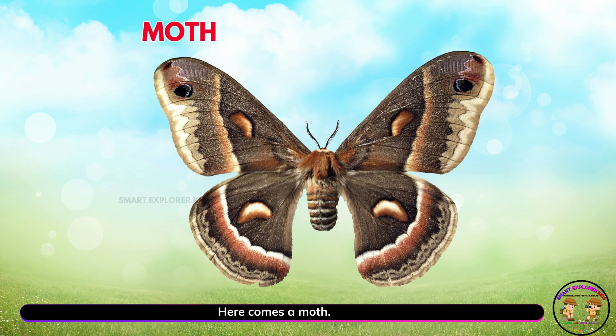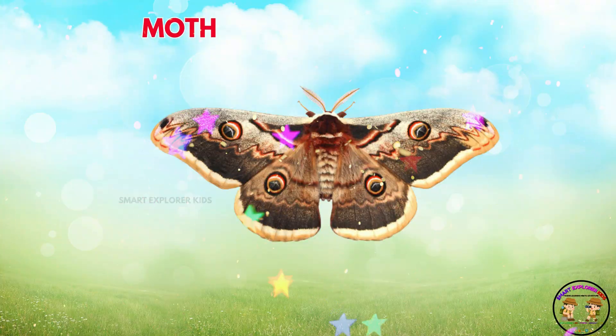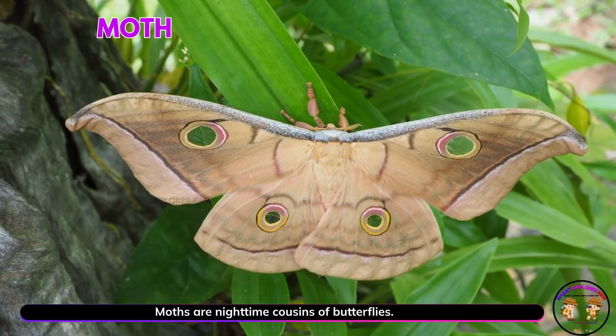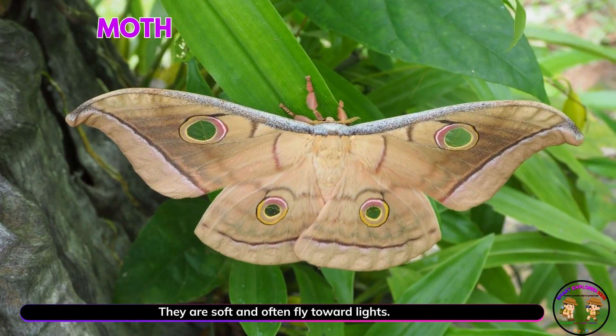Here comes a moth. Yay! Moths are nighttime cousins of butterflies. They are soft and often fly toward lights.